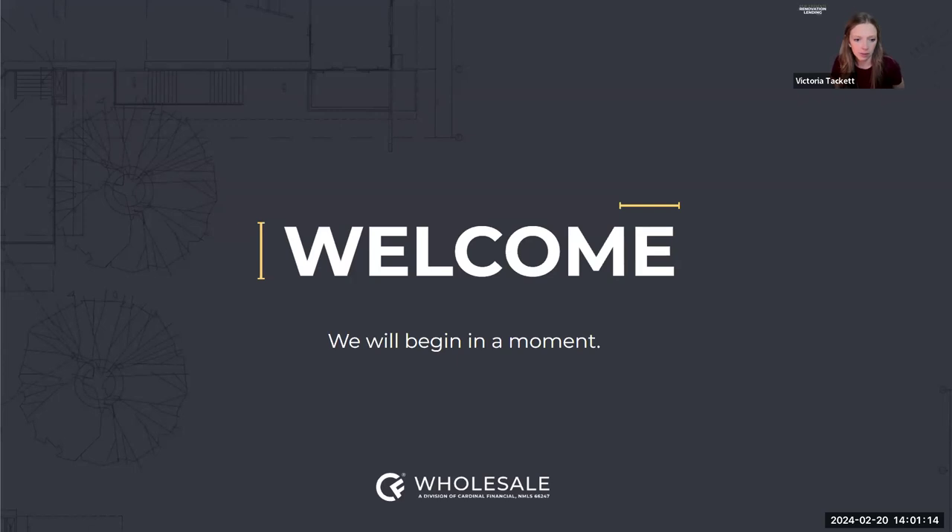Welcome to today's webinar hosted by CF Wholesale, featuring Sean Thompson, our VP of Renovation Lending. He will be covering the process of renovation loans, how they're made special at Cardinal Financial Wholesale. If you are not already an approved broker, please visit cfwholesale.com and hit 'become a broker' — it's a really easy process and someone will reach out to get you started.